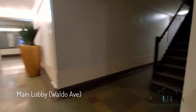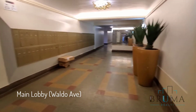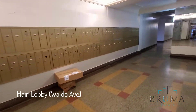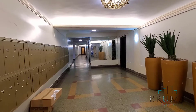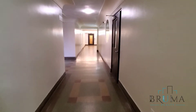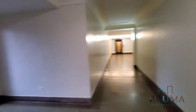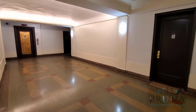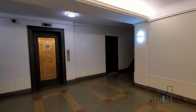And so this is the lobby. Mailbox area. There are two elevators.